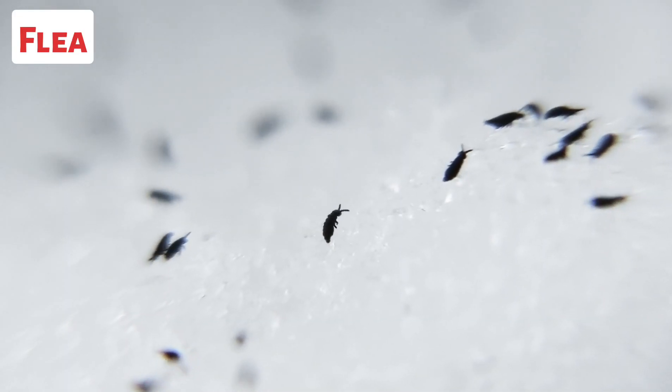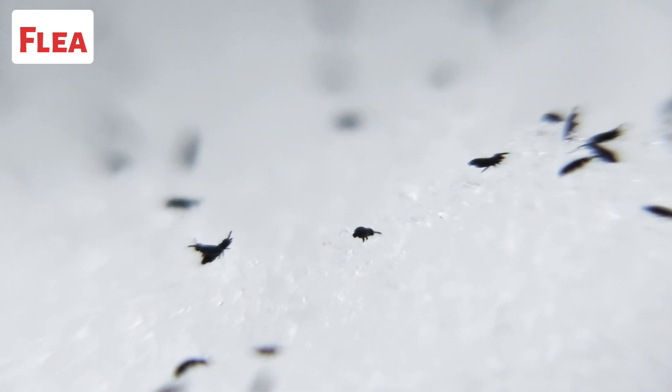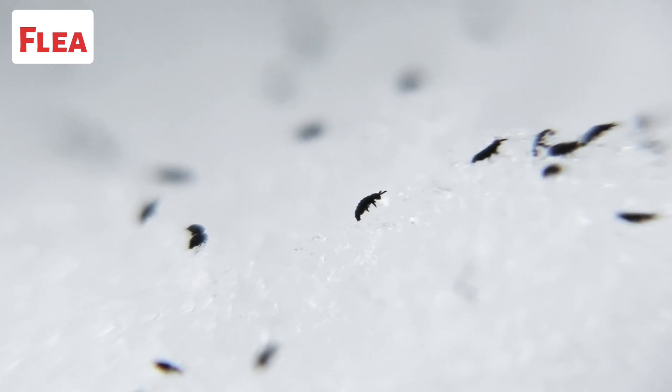This is a flea. Fleas are ectoparasites, meaning they live on the outside of their hosts and feed on their blood. They have specialized mouthparts adapted for piercing the skin and sucking blood.